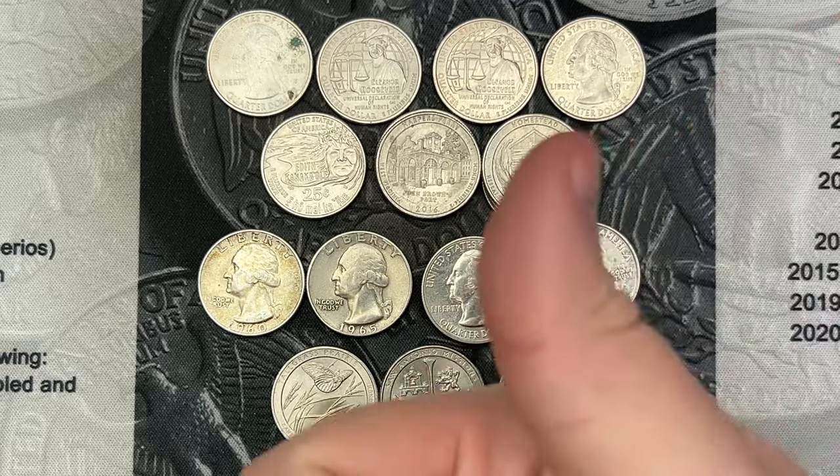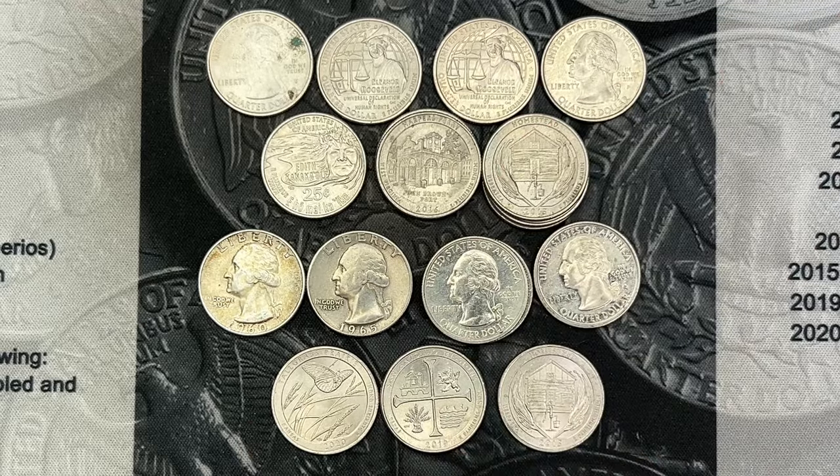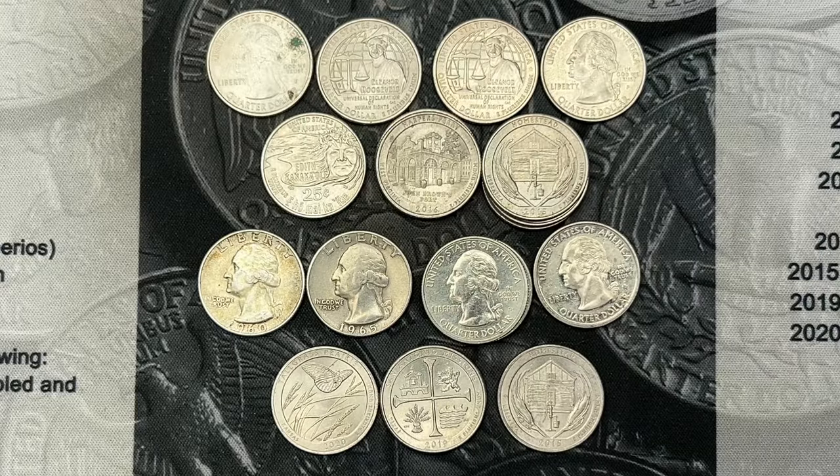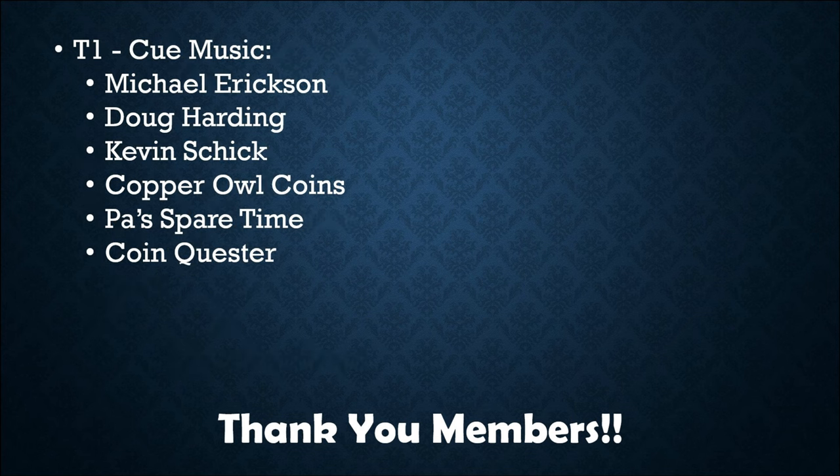I do hope you enjoyed the video. If you did, hit that thumbs up — it helps me out — and drop a comment below. Thank you very much for watching, everyone. Have a great day. A very special thank you to all the viewers who have signed up as members — thank you for going above and beyond to support the channel. If anyone is interested in becoming a member, feel free to check out the link below.